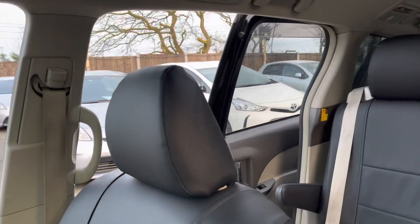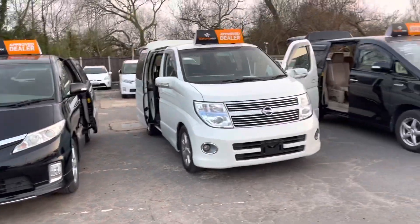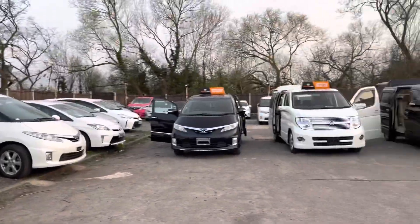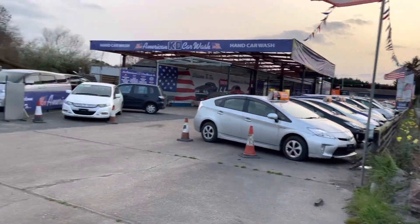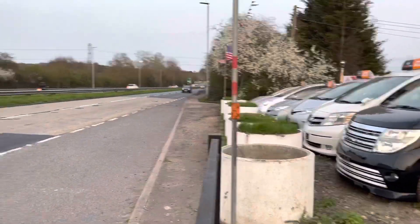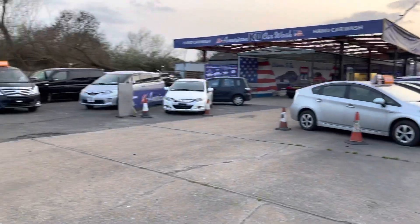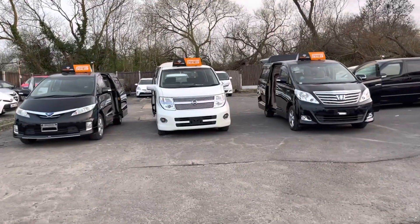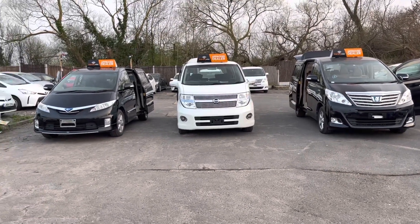All of them have power boots and power doors, though different versions may vary. That was the review. You're welcome to visit us — we're located on the A127. Whether you're coming from the M25 heading toward London or Romford, we're right on the main road. Give us a call before coming for more details and stock. Please visit our website at tmuktrading.co.uk. We look forward to welcoming you.